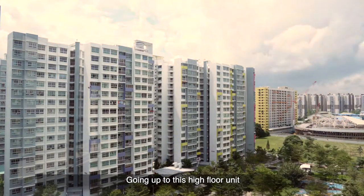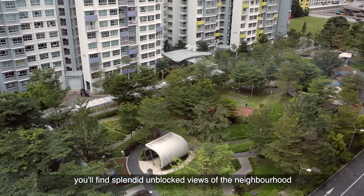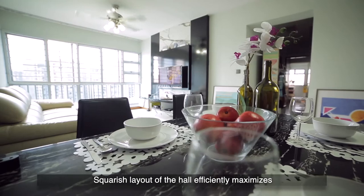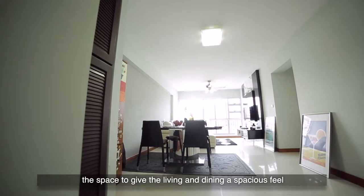Going up to this high floor unit, you'll find splendid unblocked views of the neighbourhood. The squarish layout of the hall efficiently maximises the space to give the living and dining a spacious feel.